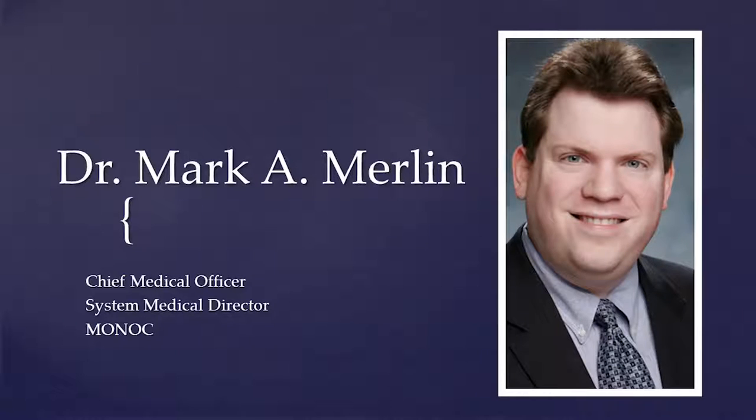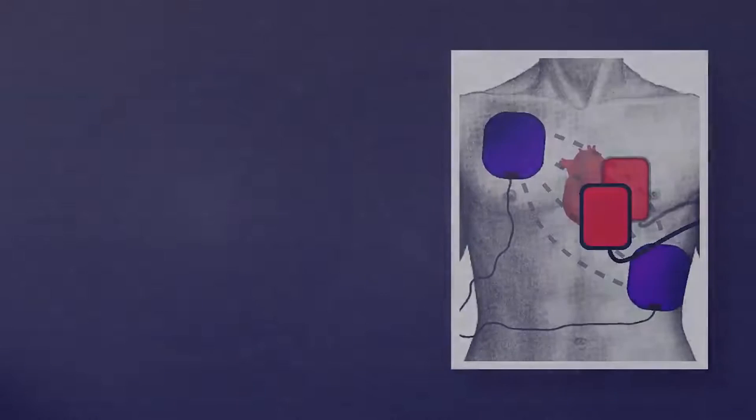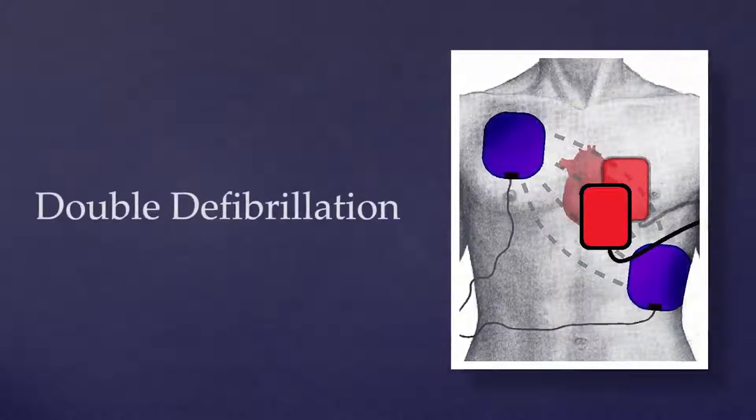I am the System Medical Director and Chief Medical Officer. No disclosures. Here's what we're doing: we are taking 360 joules times two and shocking people who are in V-fib arrest on a regular basis. It's not really 720 joules — it's 360 times two. We take two defibrillators; every one of our ALS units carries two. We use both for V-fib, hitting both buttons close to simultaneously with four pads.